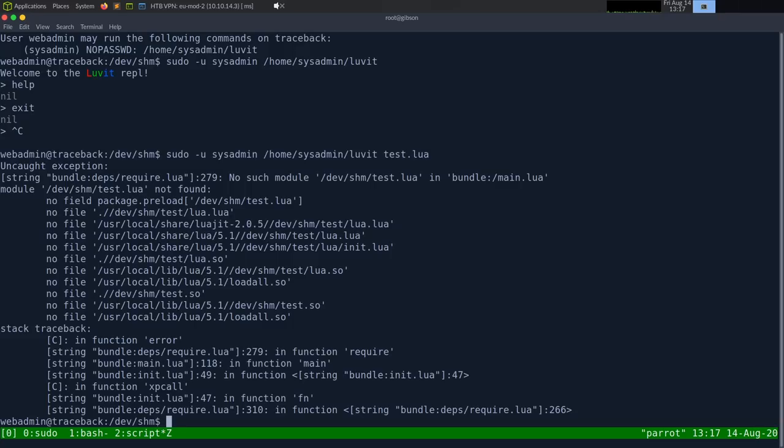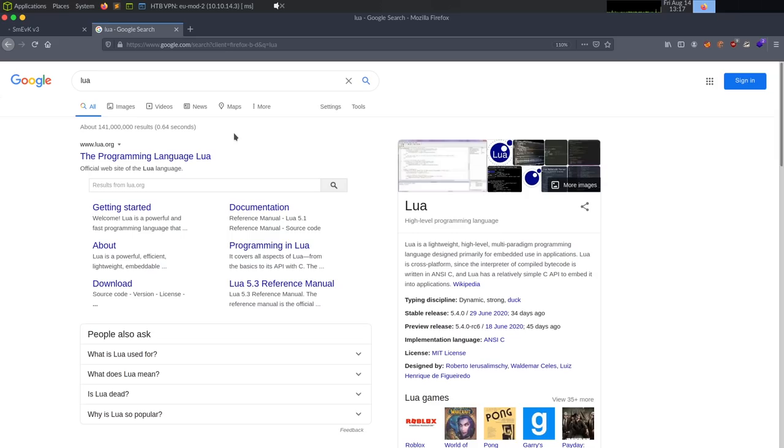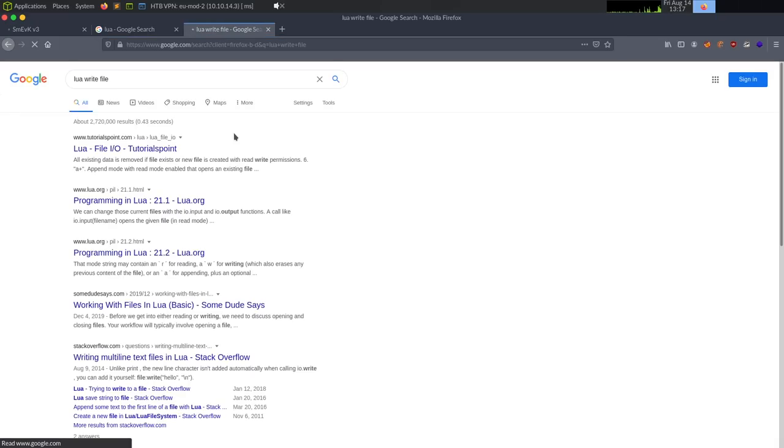We can execute a Lua script. I'll put a test Lua script there to execute code. My plan is to write a Lua script that appends an SSH public key to /home/sysadmin/.ssh/authorized_keys, so let me look up the Lua file write syntax.